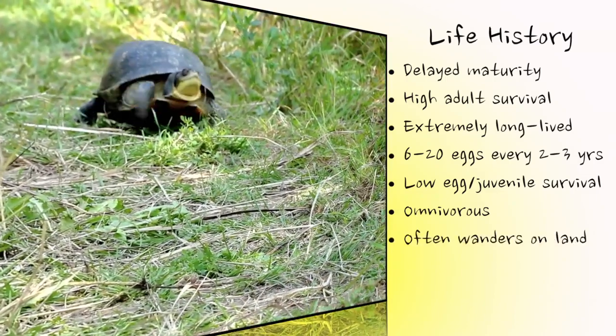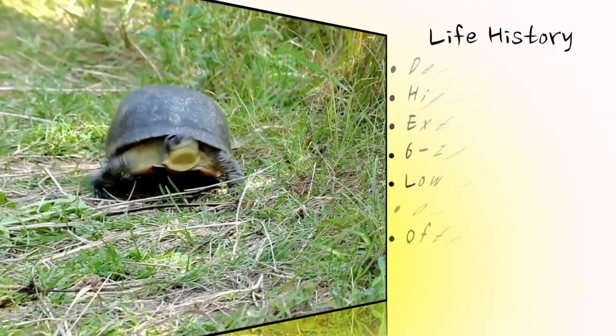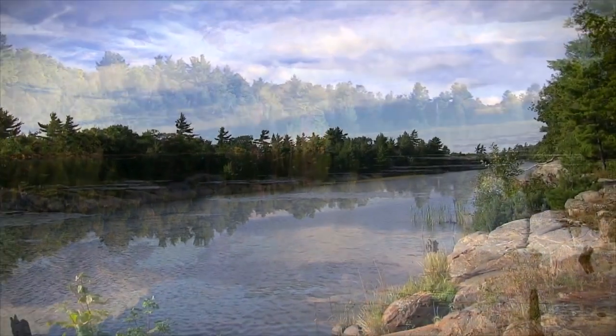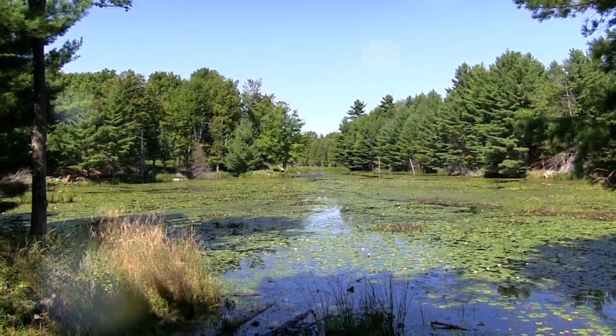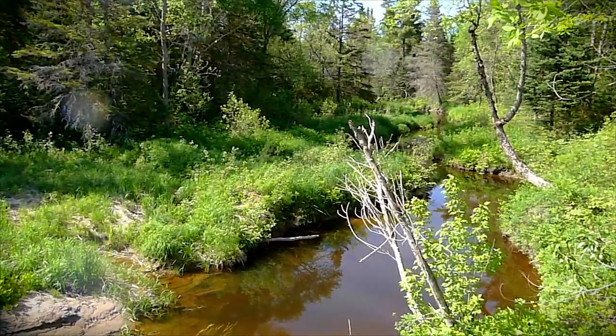While primarily aquatic, males and females are known to wander great distances over land. Blanding's turtles live in a wide variety of habitats, including lakes, permanent or temporary pools, slow-flowing streams, marshes, and swamps. They seem to prefer shallow water that is rich in nutrients, organic soil, and dense vegetation.